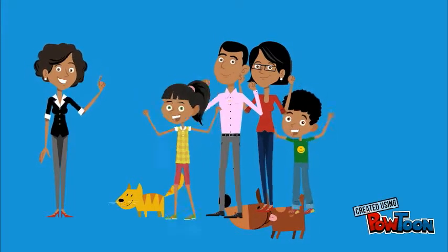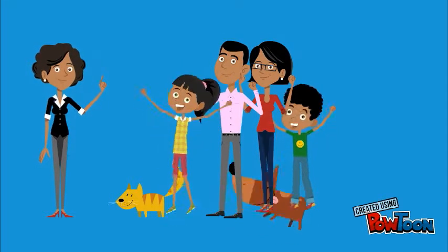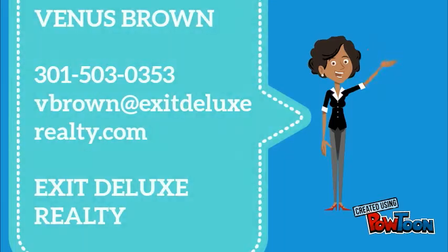My name is Venus, and I'm here to help you find your new home. Email me today and let's get started.